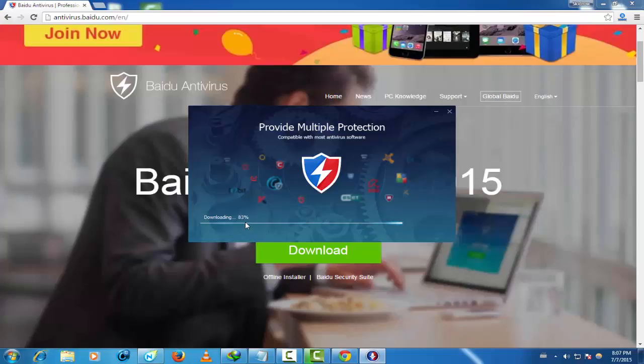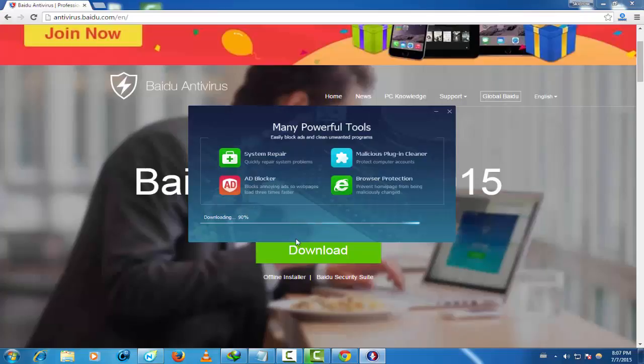My personal experience with this software — I think it is the better and great option. You can use many powerful tools like system repair, adblock, monster plugin, key cleaner, browser protector, and many other tools.